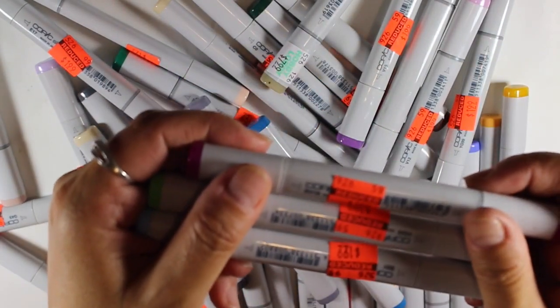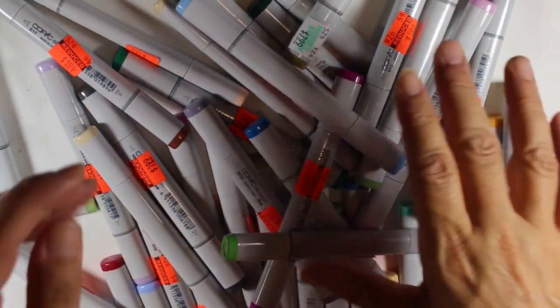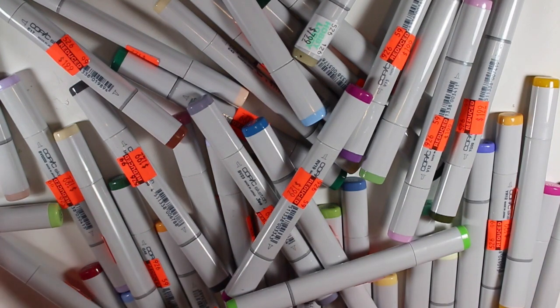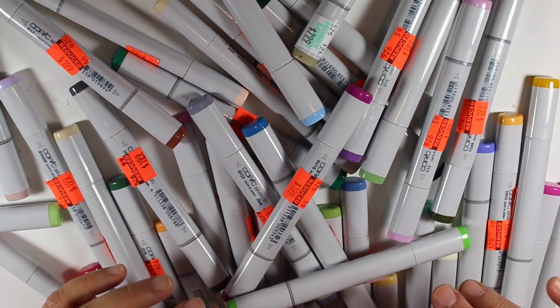So needless to say, I bought like $44 worth and I think it came with tax to $93. Honestly I don't use my Copics that much and I kind of wasn't even going to buy them — I was going to pass them by — but then I'm like, you know, they're $2, let me get them. And I can always return them if I decide I don't need all of these.